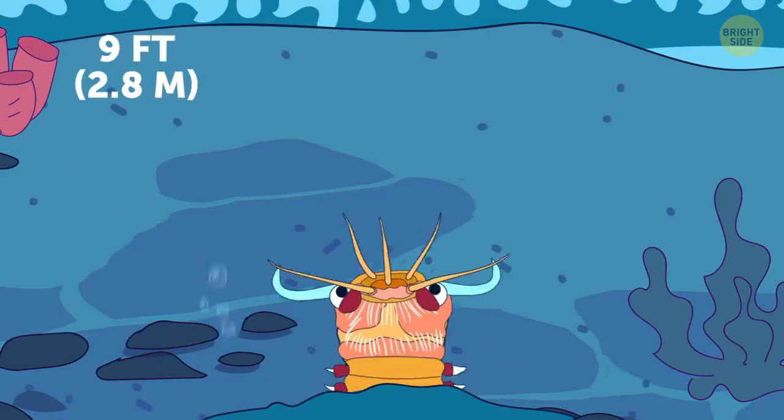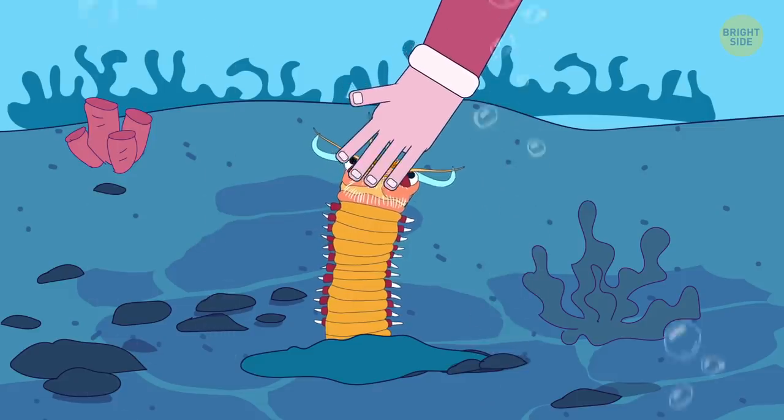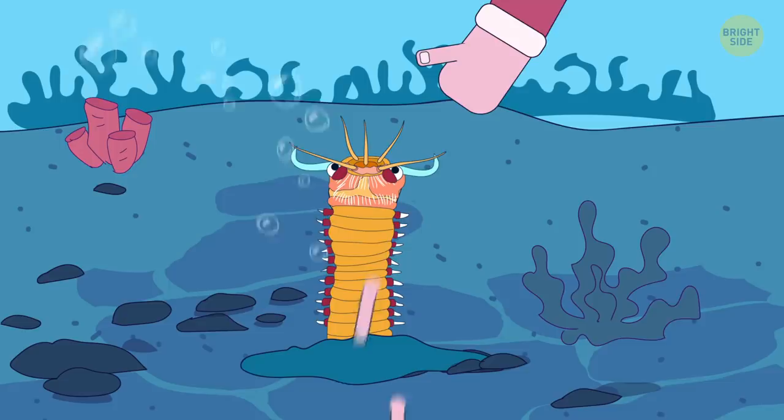Bobbit worm hides underneath the seabed and snaps at prey when it touches its antenna. Don't ever touch it with your hand unless you want it to become permanently numb.